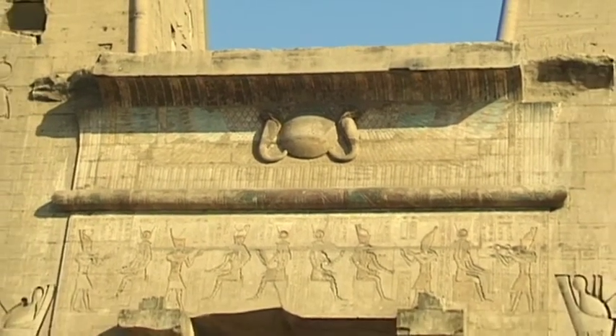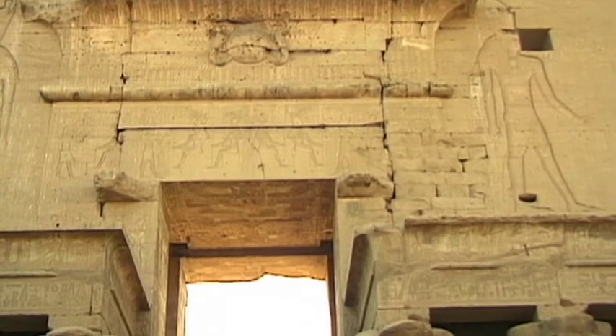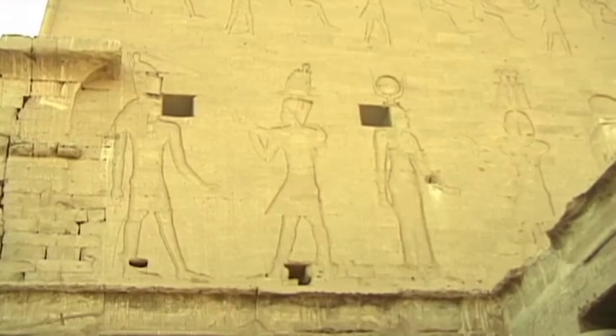This impressive religious building is still in excellent condition, and is therefore of great importance for both archaeologists and historians.